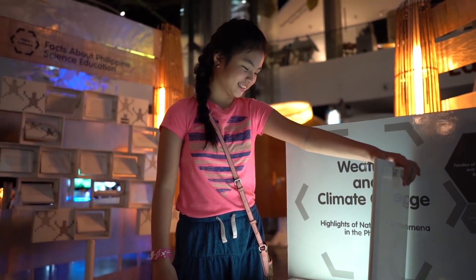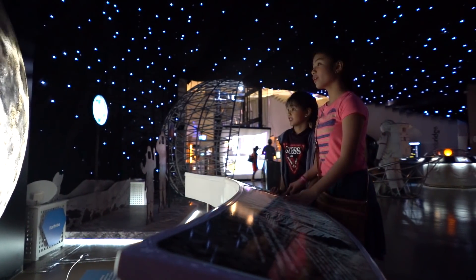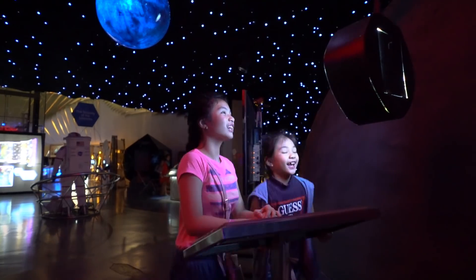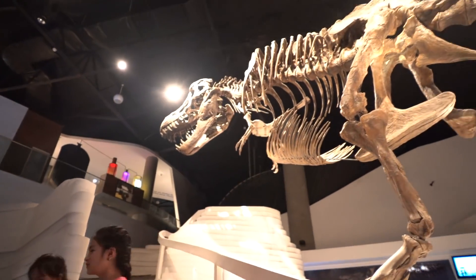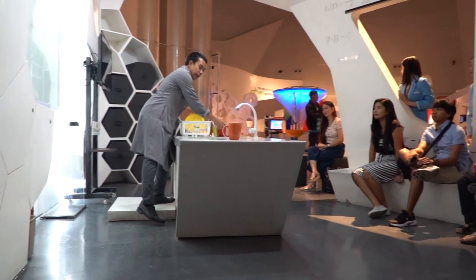Hello everyone! Welcome back to our channel. For those of you who don't know us, I'm Marga and I'm Angela. We make travel, cafe, and food vlogs. If you are into this kind of things, please make sure to subscribe to our channel and we guarantee you will love it!